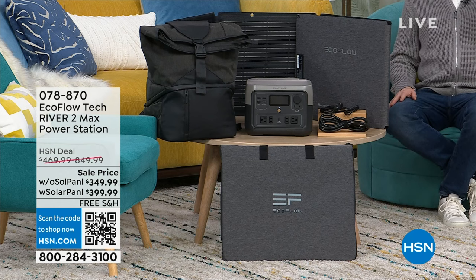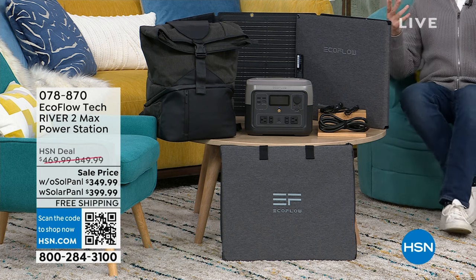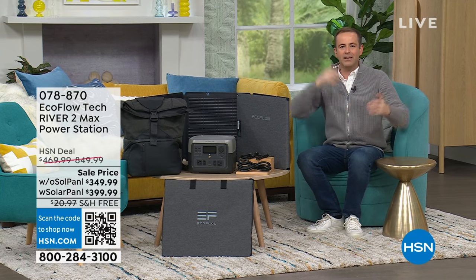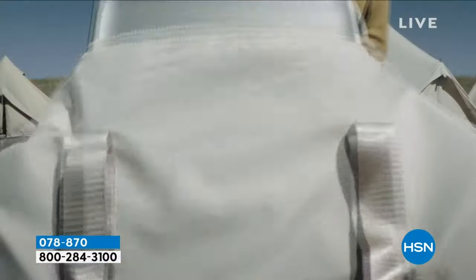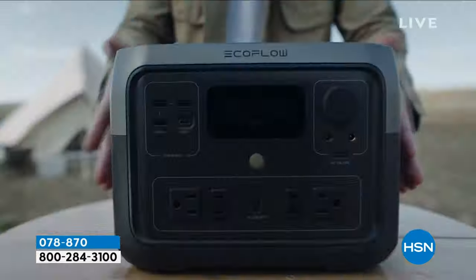EcoFlow has led the charge — they have led the innovation. EcoFlow allows us to plug in multiple items: your refrigerator, your TV, your lamp, your light, your CPAP machine, whatever it may be, effortlessly and easily. It allows us to do it on the move, on the go. It's portable power. It's camping, whatever you need it to be. It's for emergencies and for the fun times.